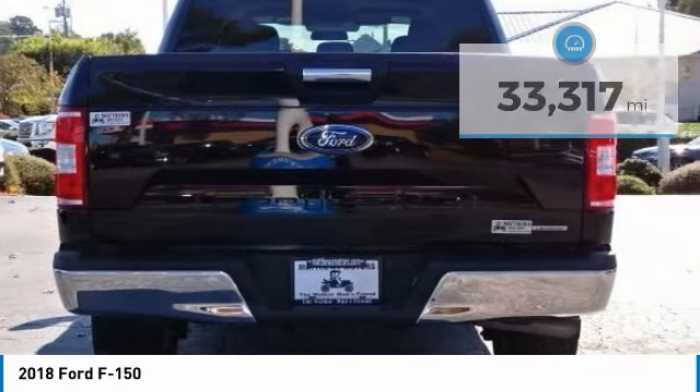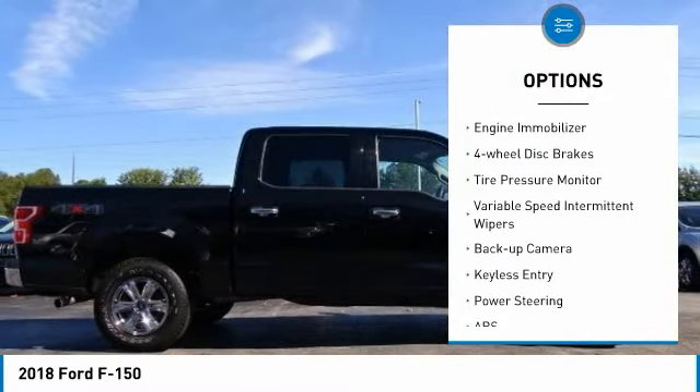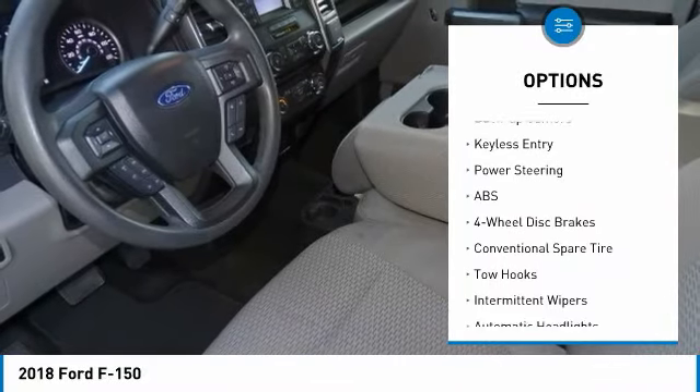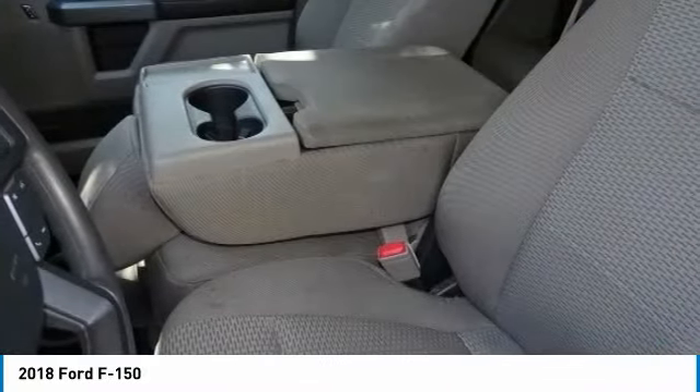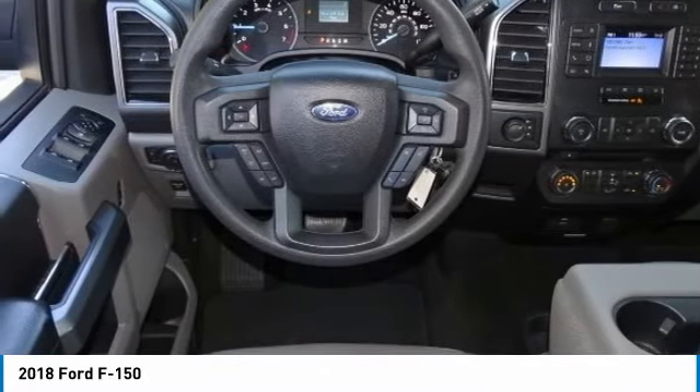Here are some of this vehicle's great options: four-wheel drive, brake assist, stability control, daytime running lights, engine immobilizer, four-wheel disc brakes, tire pressure monitor, variable speed intermittent wipers, backup camera, and keyless entry.